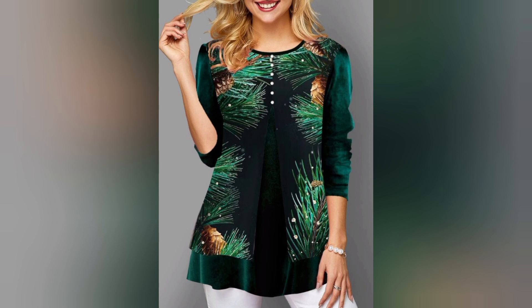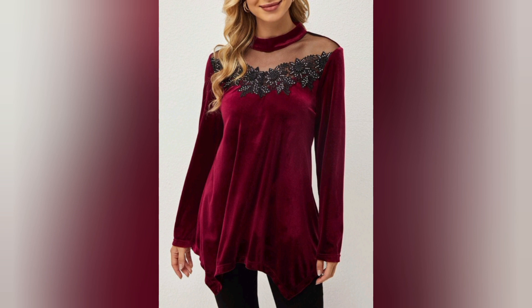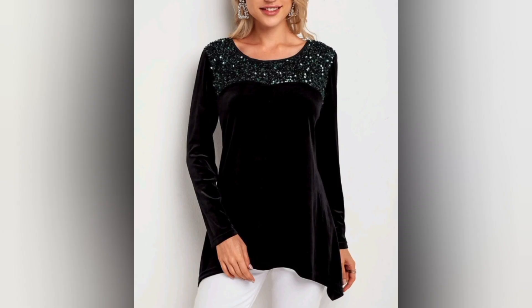From classic velvet blouses to trendy velvet crop tops, we will uncover the myriad styles that cater to every fashion personality. Whether you are into minimalist shapes or bold vibes, there's a velvet top for everyone.